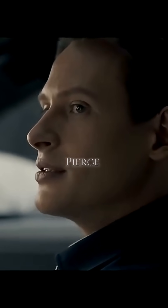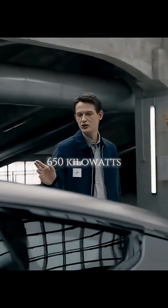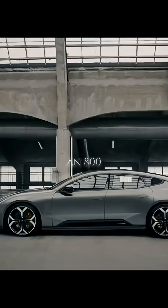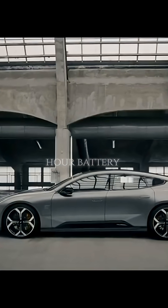Sounds good, Piers. This is the Polestar 5 Performance, meaning 650 kilowatts of power, 1015 newton metres of torque, an 800-volt architecture, and a 112 kilowatt-hour battery. Impressive.